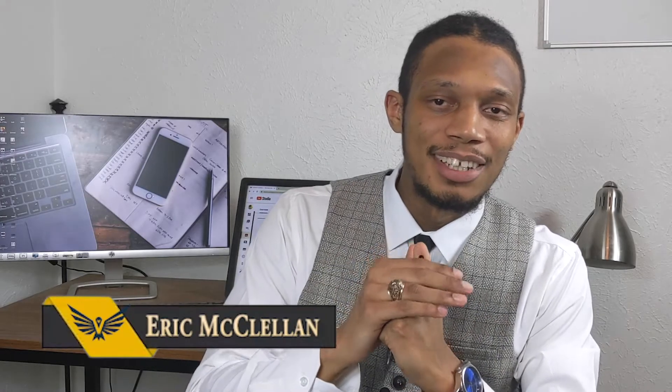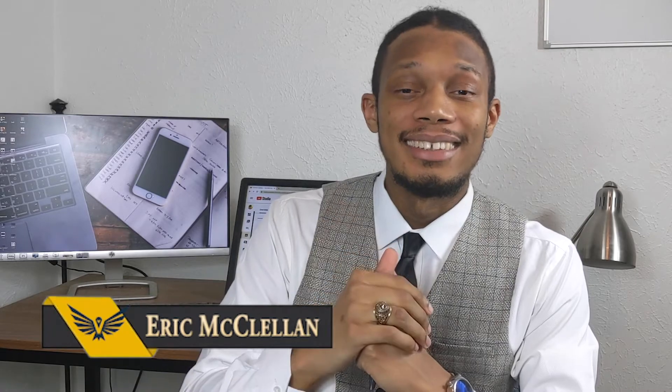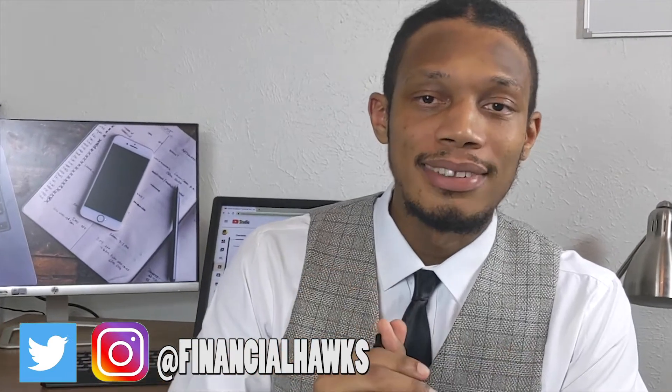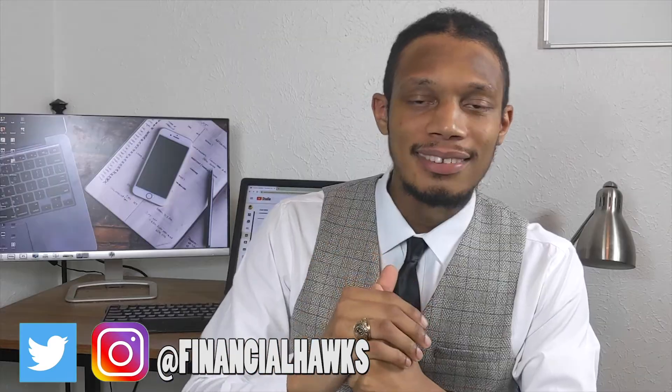What's up guys, this is Eric from Financial Hawks and in today's video we'll be going over three ways on how to spend the second stimulus check. Let's go ahead and get into it, and if you haven't already be sure to hit that like button and subscribe to stay connected on this financial journey. Election day is over and either we have the results or we get them finalized later this week. Regardless, we should be one step closer in getting that second stimulus check.